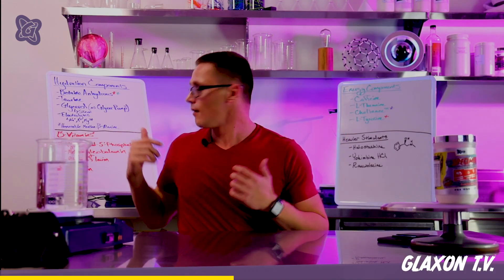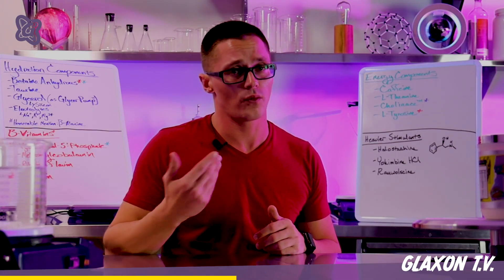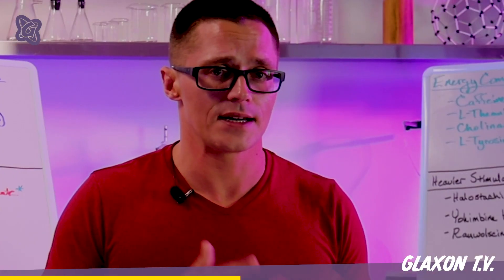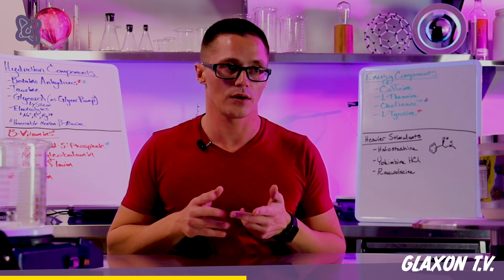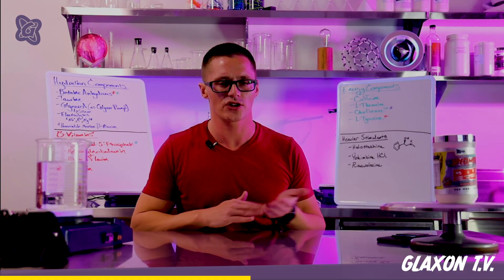Next is the energy side. Caffeine — and just to note, Specimen contains 400 milligrams, which is a whopping dose. Caffeine is an adenosine receptor antagonist that increases wakefulness, and it also causes a subsequent release of dopamine, serotonin, and norepinephrine. After that, we have L-theanine in here at 100 milligrams, really just to take the edge off the caffeine.